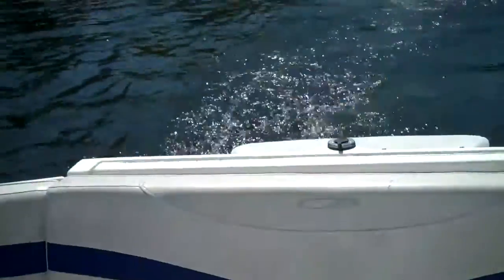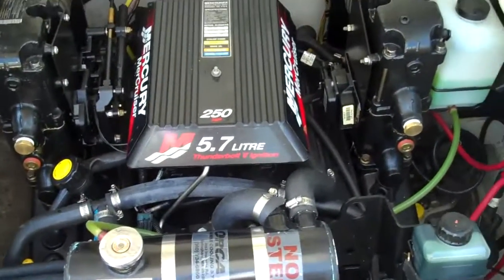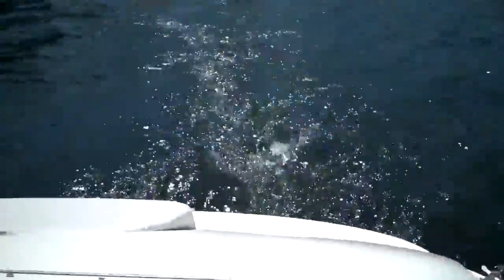Big, roomy, beamy boat. We're rolling with fresh water cooling on a 350, with around 160 original hours. She just runs perfectly. Massive swim grid on her. It's a really strong running 350 — doesn't miss a beat, sounds nice and clean.